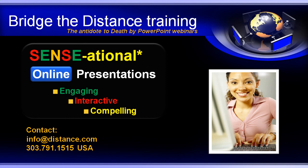Contact us today so your next presentation webinar will soar above your competition. Thank you, Dr. Jacqueline Costner.